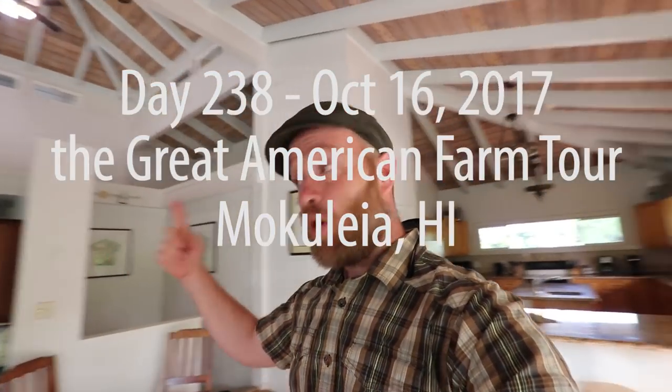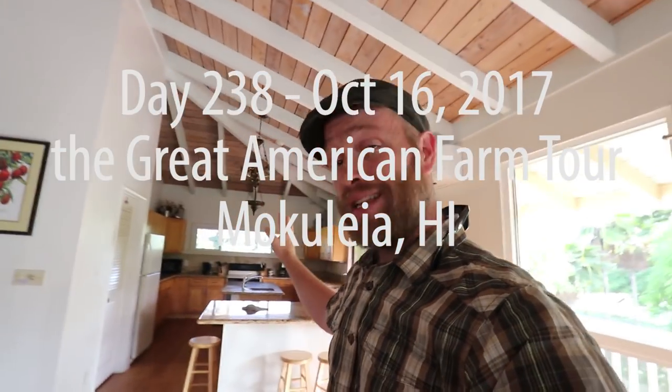Goodbye Salvation Army Oahu. It's been a great day. Look at this place — let me show you more of what's going on here. Yesterday we did the chores with Andrew and talked more about this place. Let's go there now.